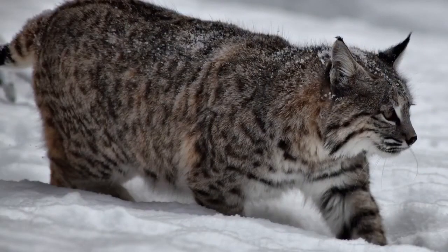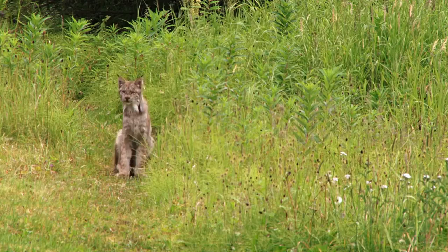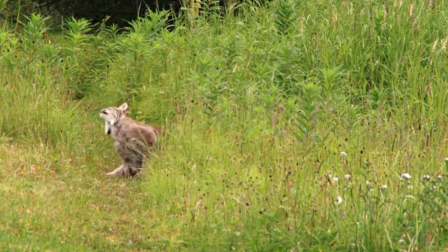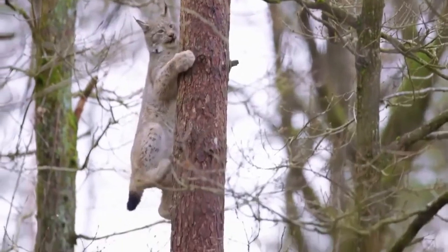Similar to the Bobcat, the hind limbs are longer than the forelimbs, so that the back slopes downward to the front. The Canada Lynx stands 48 to 56 cm tall at the shoulder and weighs between 5 and 17 kg. The Lynx is a good swimmer and an agile climber.